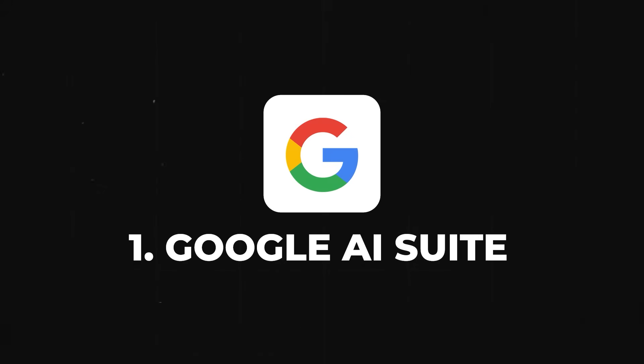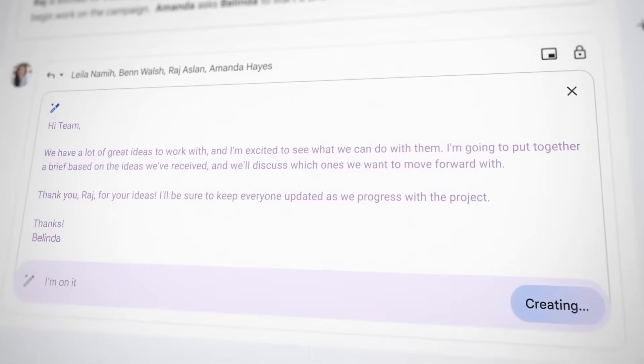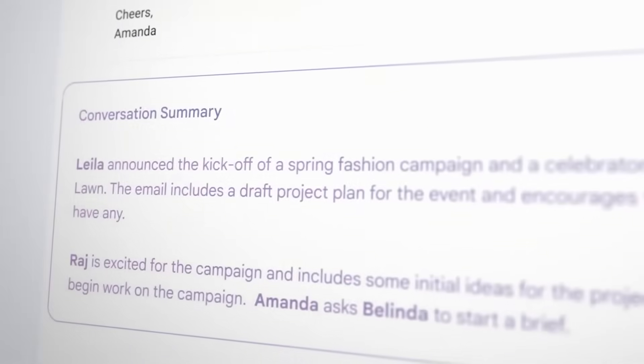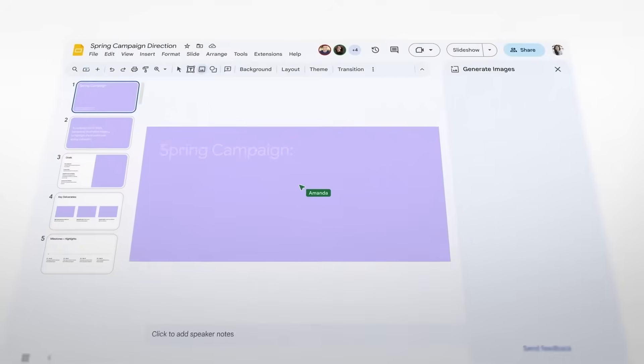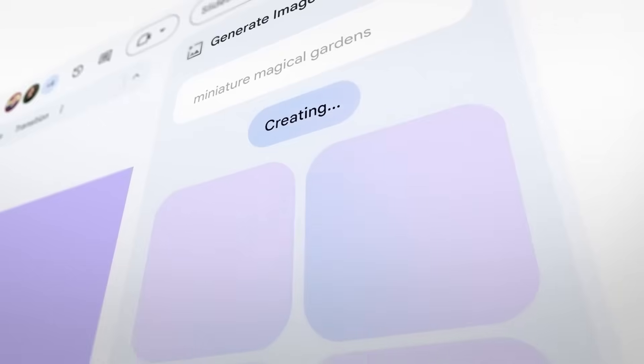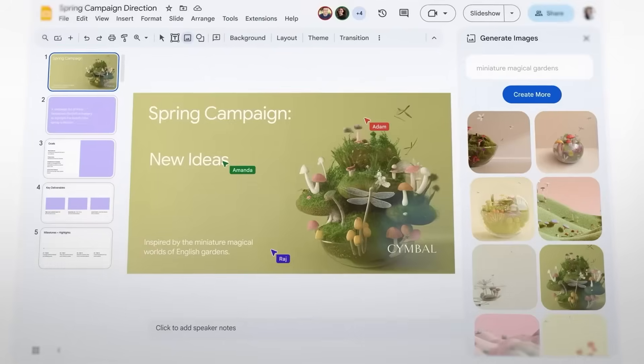At the very first of our list, we have Google AI Suite. In the recent Google IO 2023, Google showcased how they are merging AI with their suite of tools and products. With Gmail, you can get automatic replies with the help of AI and even summarize the whole email to find out the gist of it in just a few seconds. On Google Slides, you can create presentations with just a single line of prompt — just describe what you want and it will automatically be generated with Google AI inside Google Slides.